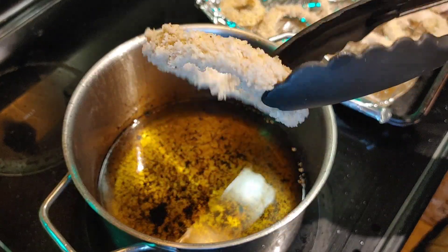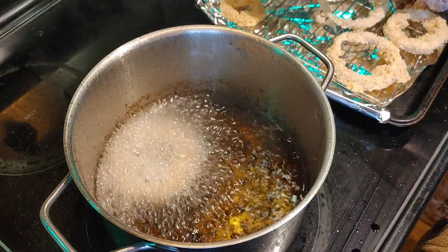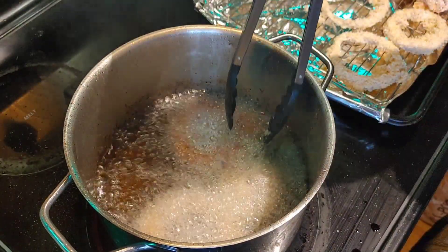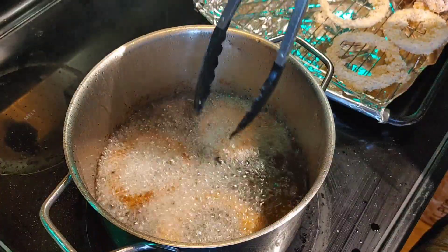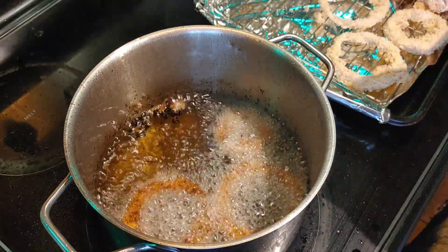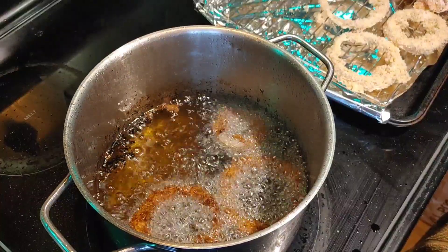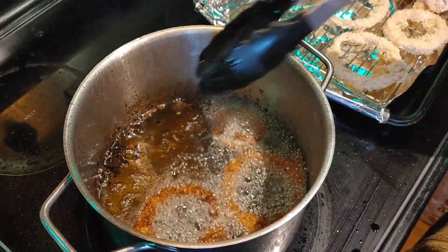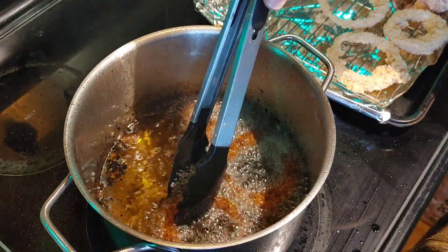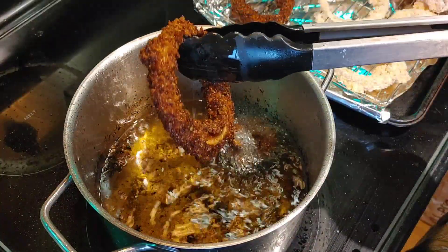The oil is ready to go — doesn't that look great? I'm going to toss them in, but I don't want to overcrowd the oil, so I'm only doing two or three at a time. Just look at them go — they browned really quickly. Before this I didn't have a thermometer, but we've ordered one for the next video so we'll be able to get the oil to the exact right temperature. You can see they're browning up very nicely, getting very crispy and cooking beautifully. They got a little darker on that first round than I wanted, but by the end I had it down pat.